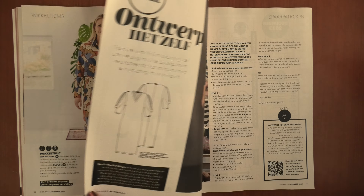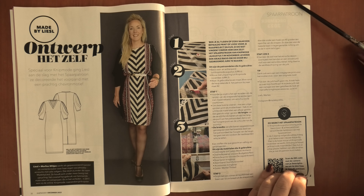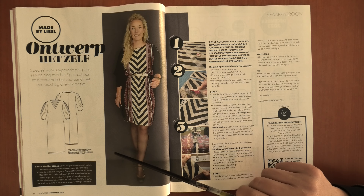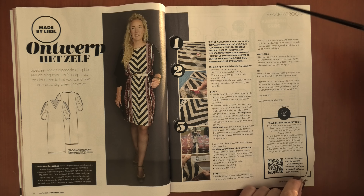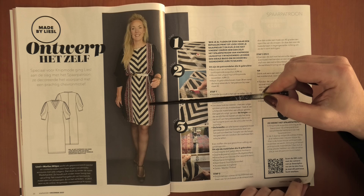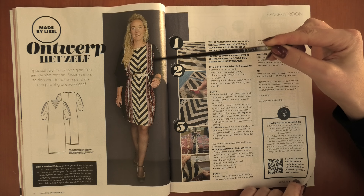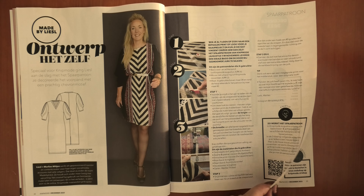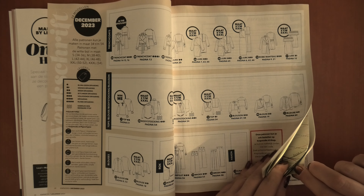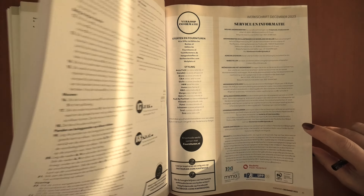Then we have a variation on the dress we got in the last few issues. This one is cut with a center front seam and panel stripes to make a chevron motif, with some added bands and other details. But before we take a look at all the patterns, let's go a little bit further because there are some more nice patterns in this issue.